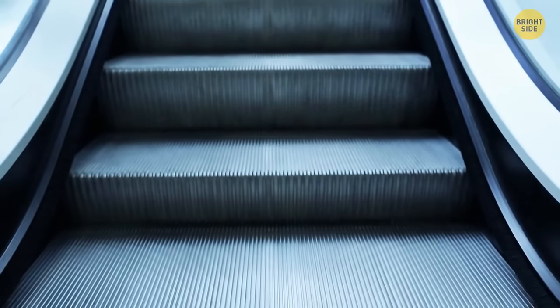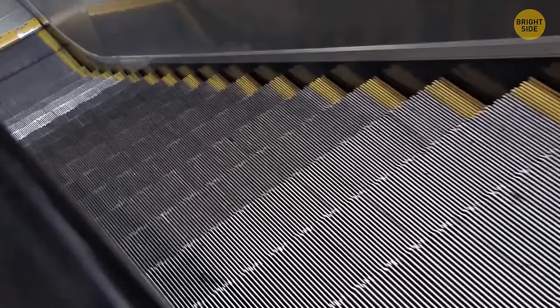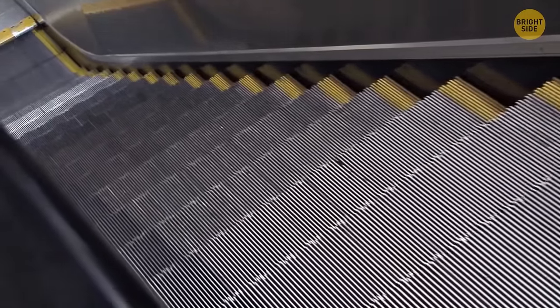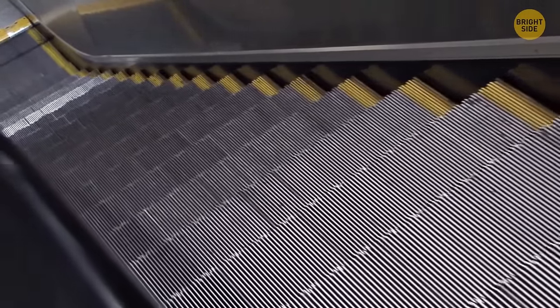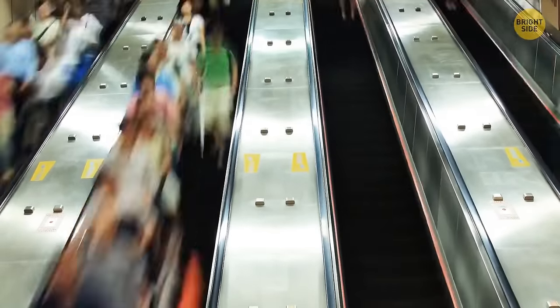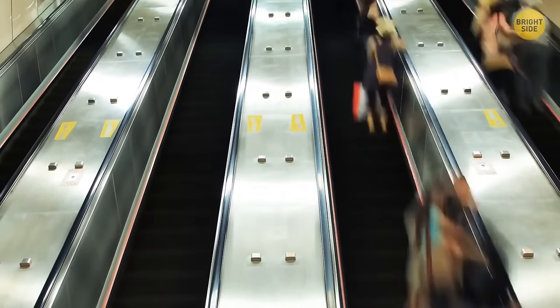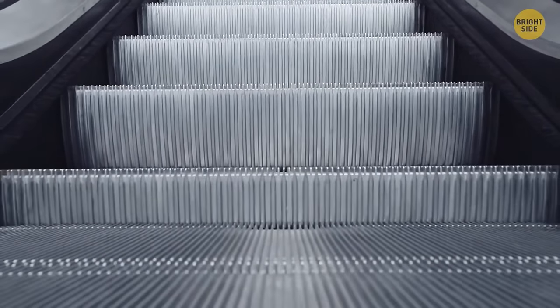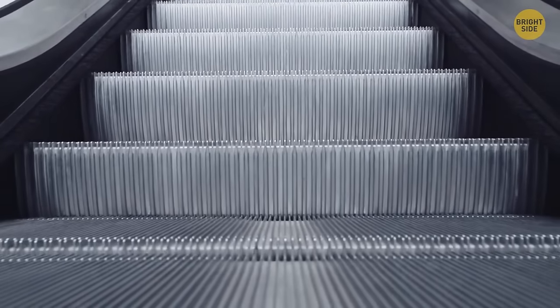Escalators have those fluffy black brushes for a similar reason that some have yellow lines on their steps — to deter people from getting too close to dangerous places. Clothing can drape close to where the step meets the edge, and the brush acts as a little barrier to help prevent this. They can also catch bits of fluff and prevent small things from falling into the gaps.